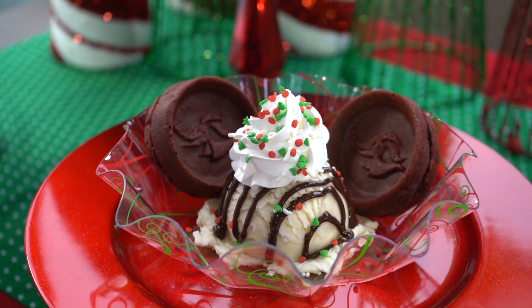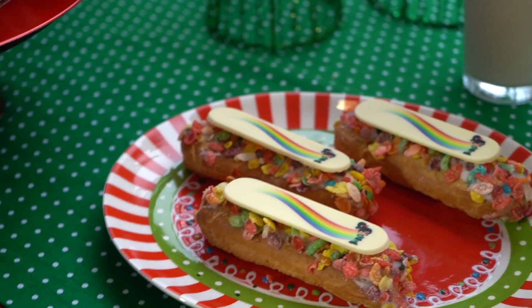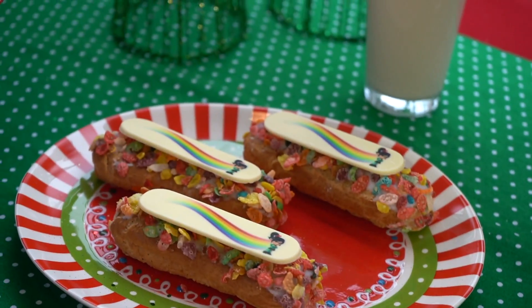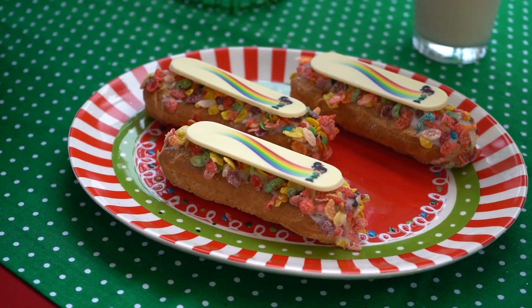We have our Vanellope Eclair. This is going to be a fruity cereal pastry cream filling with a house-made eclair, dipped in icing, rolled in fruity cereal, and our Vanellope Chocolate Piece. You can find this at Gaston's Tavern, party nights only.